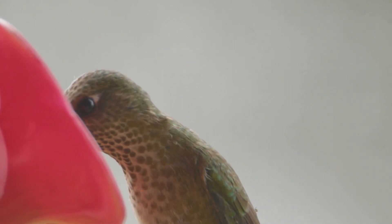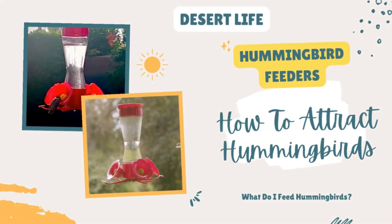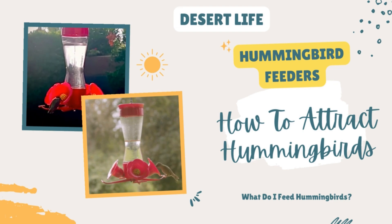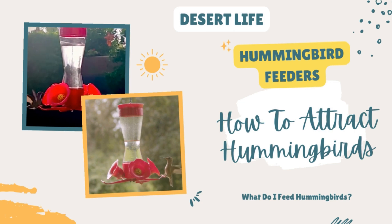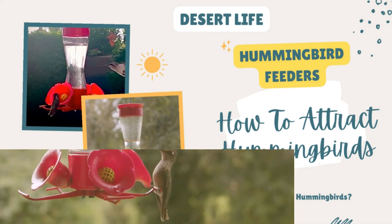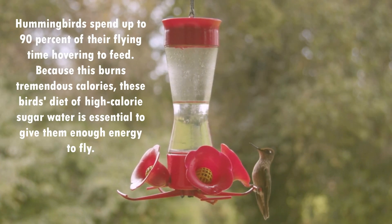Most feeders today have enough red on them to attract hummingbirds. Hummingbirds are attracted to red and other bright colors because these same colors represent flowers that supply nectar for their huge appetite. Feeders supply a food source for hummingbirds, which is a primary necessity for survival. Hummingbirds have excellent sight and are attracted to bright colors, especially red feeders filled with nectar. There is no reason to add red dye to your feeder mix.